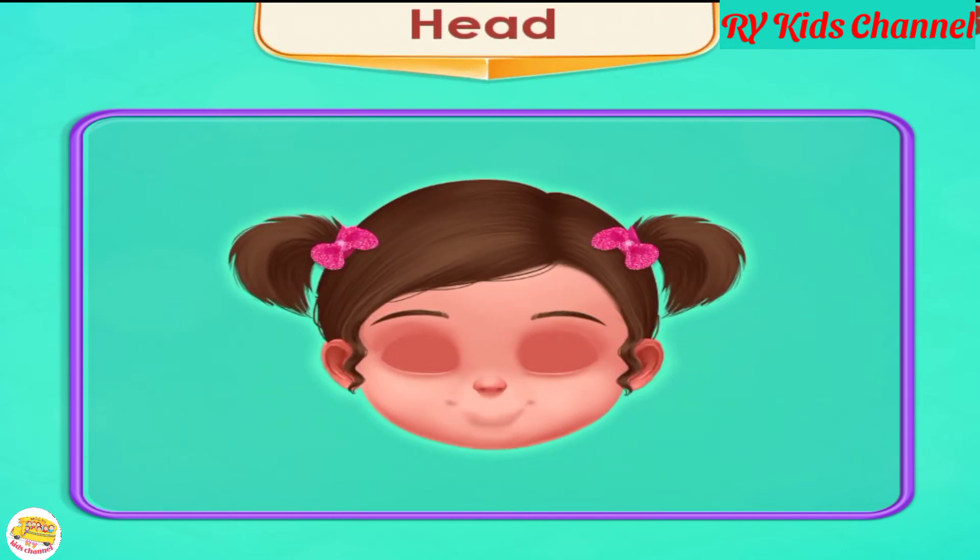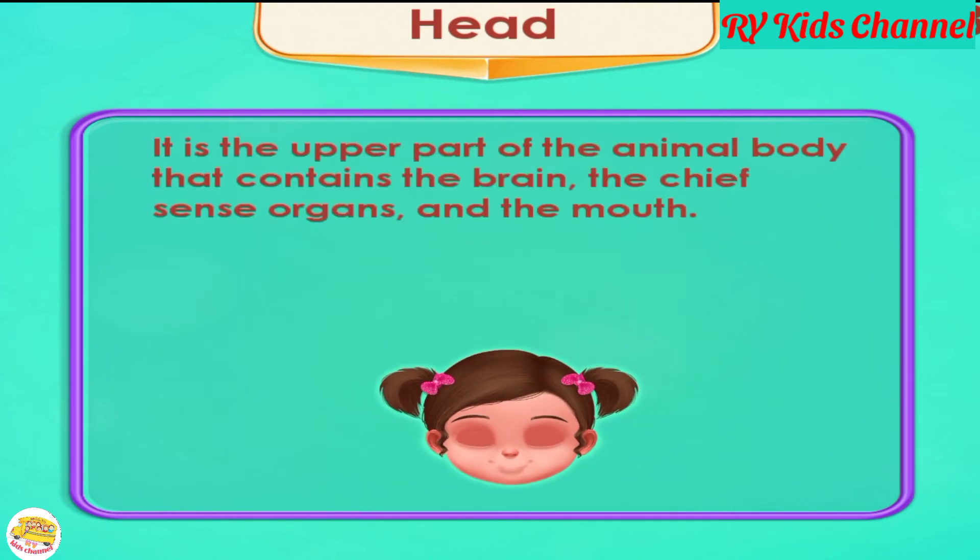Head. The head is the upper part of the animal body that contains the brain, the chief sense organs, and the mouth.